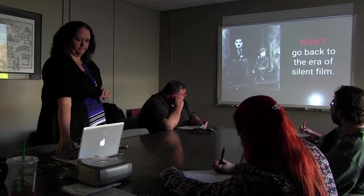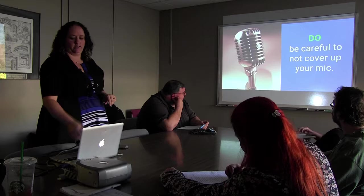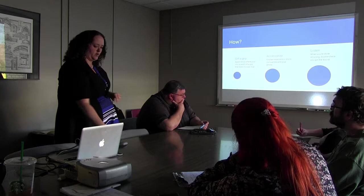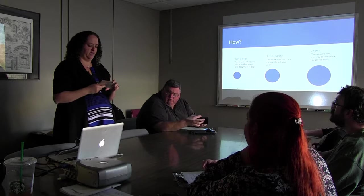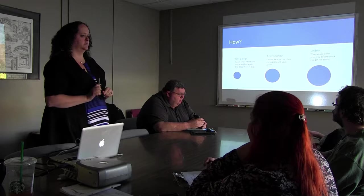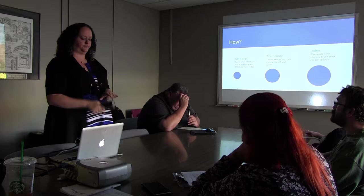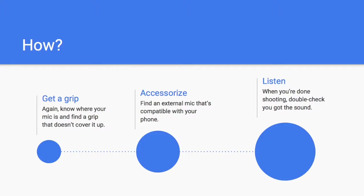Don't go back to the era of silent film — make sure you're not covering up your mic. This is something I have done more times than I can count. When you're grabbing your phone, you're not thinking about it. It's that little dot — depending on your phone, where it is — and you just cover it up. Then you go back and look at your video and think, oh crap, I've got no sound. Do you know where the mic is? On iPhones, it's usually that little dot at the bottom. It used to be on the top too. So find a way to hold your phone that you're not covering up the mic.